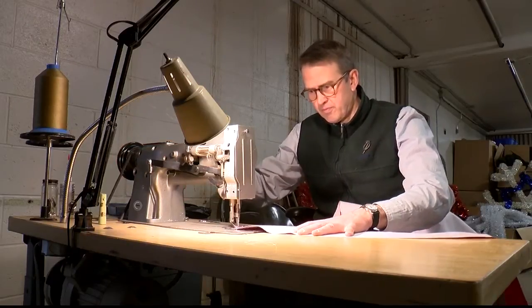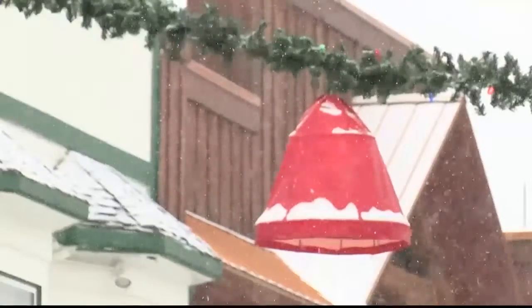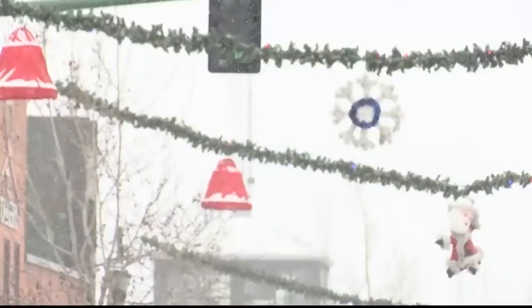We'll recover snowflakes just so that they look really great and bright. And this year we're reupholstering — or have reupholstered — 52 of the red bells. In total, 50 wreaths, 20 snowflakes, and 90 red bells line the streets of downtown Whitefish.